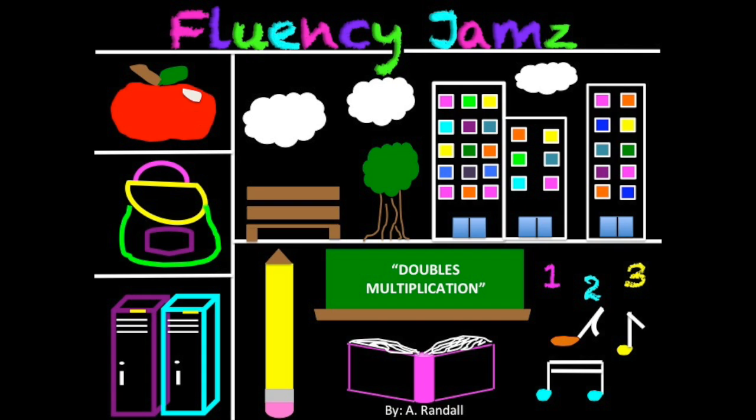Two times one is two. Two times two is four. Two times three is six. Two times four is eight. Two times five is ten. Two times six is twelve. Two times seven is fourteen. Two times eight is sixteen. Two times nine is fifteen. Oh, oh, oh, oh.